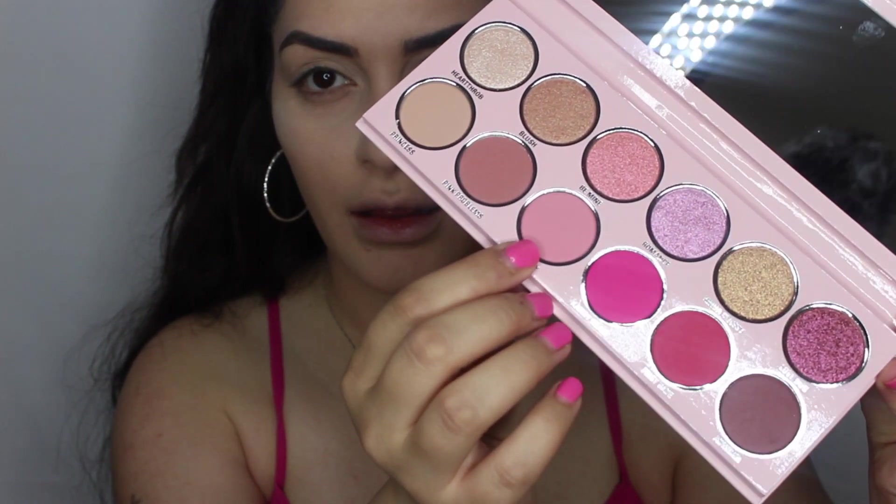The first color we're going to be using is the eyeshadow called February. I'm just going to put that on my crease. Whoa — those eyeshadows are very, very pigmented, so a little bit goes a long way. This color is so pretty, I can wear this by itself. Oh my god, I love wearing pink eyeshadow.